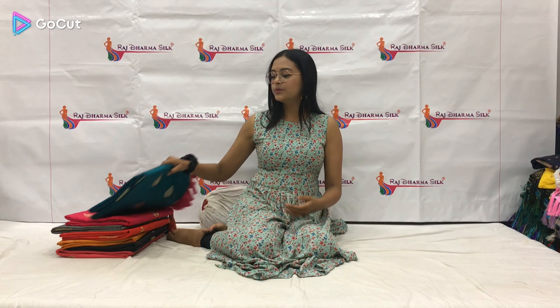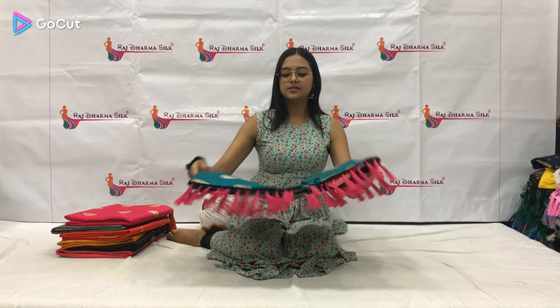Hey everyone, how are you? Welcome to this video. In this video, I am going to show you the product code number 1157, which is a very beautiful silk sari. So let's get started with this beautiful rama color sari.